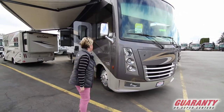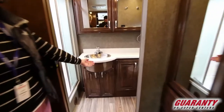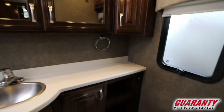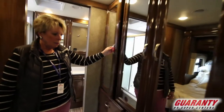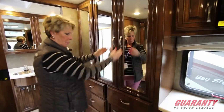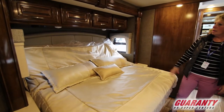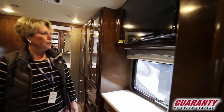Come inside and we'll take a look around. We'll get started here in the back. It has a bath and a half in this model, a nice spacious bathroom off the bedroom here, great storage and cabinetry. Here we have a lot of wardrobe space in the bedroom area, drawers, plenty of drawers. This is a beautiful king size bed that drops down and more cabinets up above. Nice big window for light.